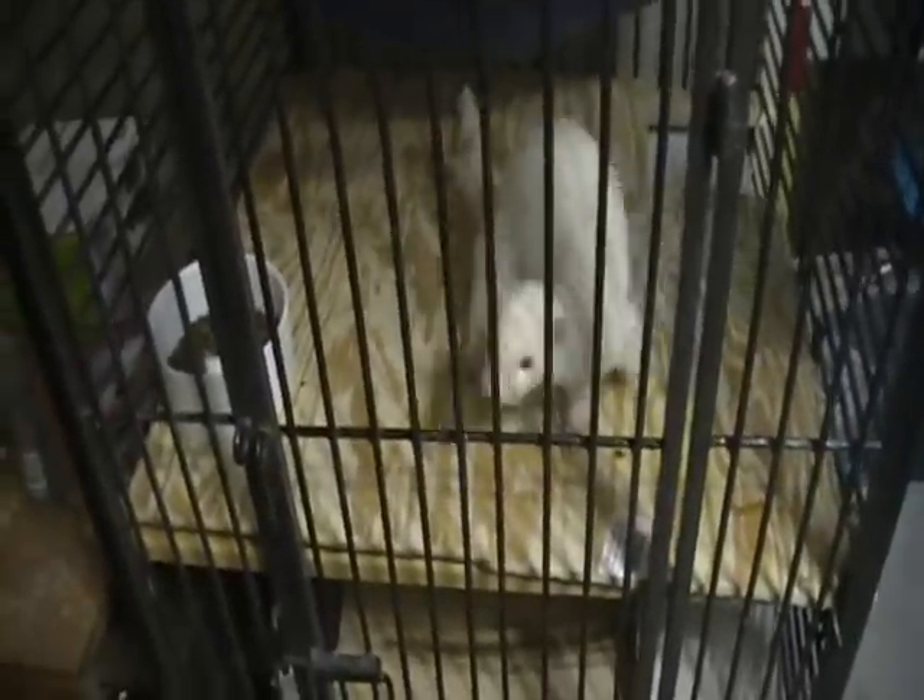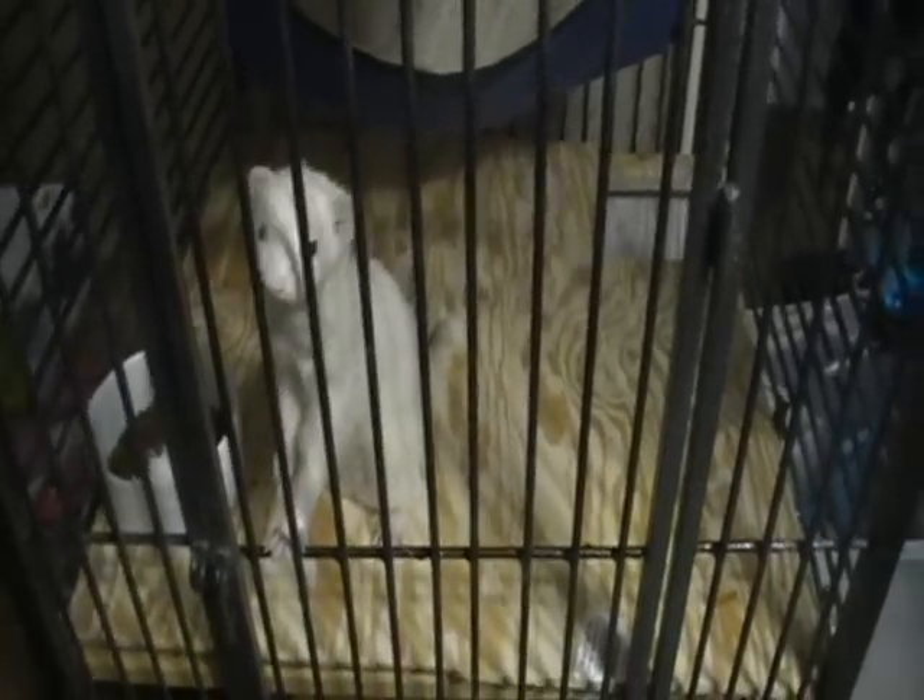Hey everybody out there on YouTube. I wanted to go ahead and show one of my newest animals. It's been a couple months since I've done a video — since like December or late November. During that time I got rid of a lot of my animals. Now I'm down to just my snakes and my newest one, my ferret.